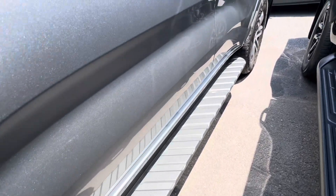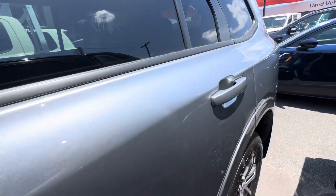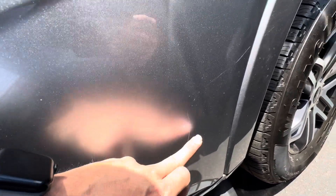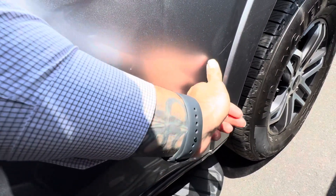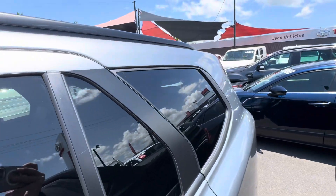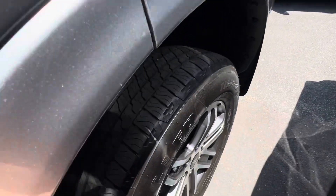Coming in the front left-hand guard, that's all nice and clean, as well as the left-hand rear door. There is a very light little scratch just in the paint there that I wanted to point out. Anything like that, we can have a go at trying to buff them out a little bit better, but I did just want to point them out in case they don't buff out, just so you're aware. Coming through the rear here, all really, really clean.